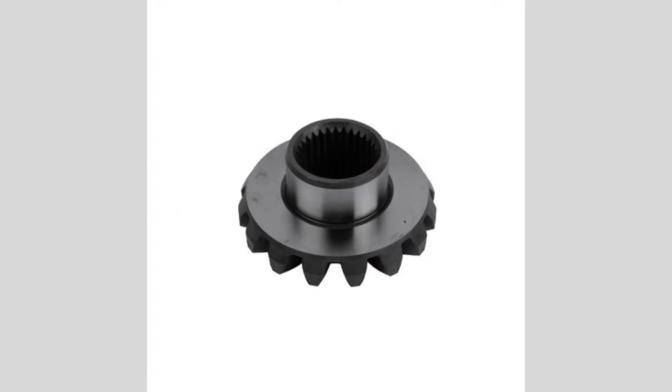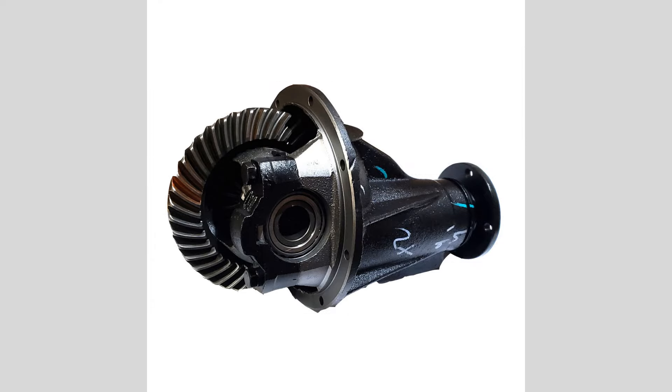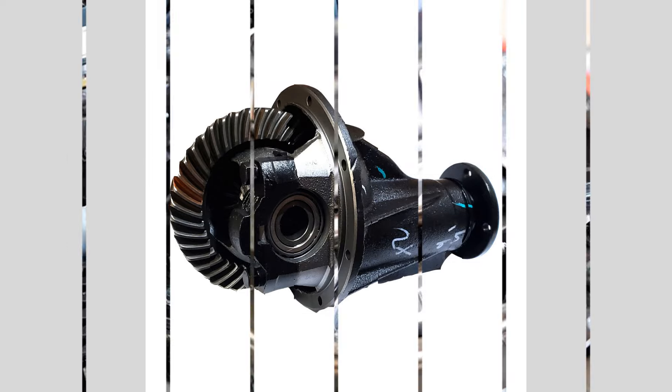Difficulty or hesitation when turning: problems with the differential can cause difficulty or hesitation when making turns. You may experience resistance or a feeling of the vehicle dragging.